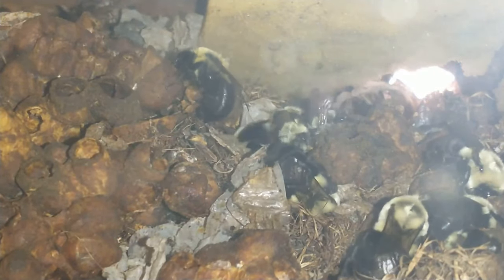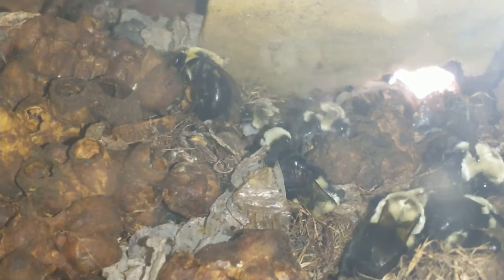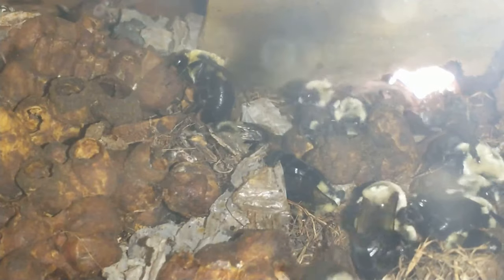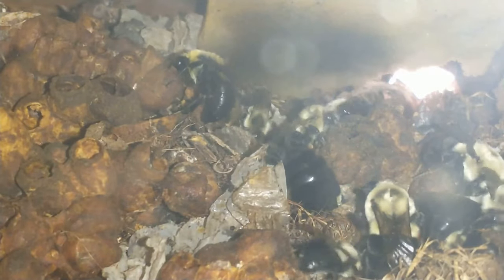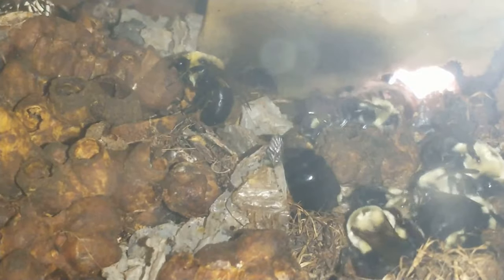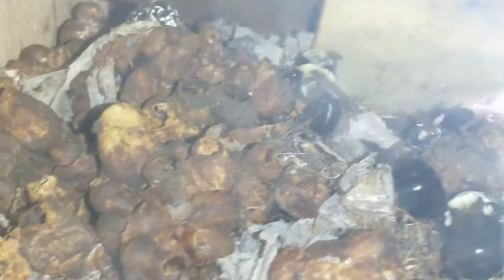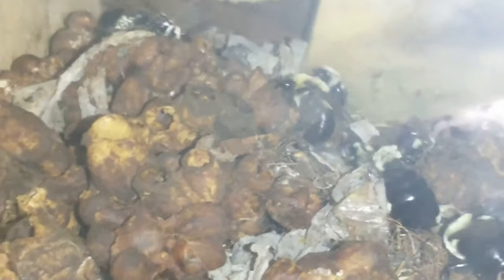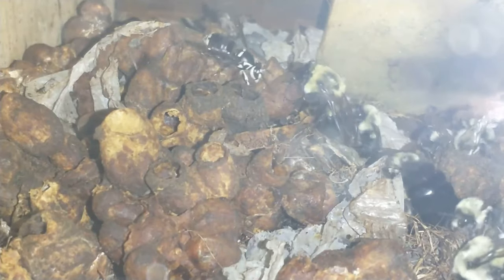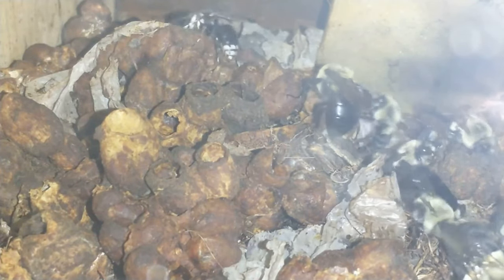The worker doesn't have pollen but probably has some nectar on her — looking around. There was a dead hornet in here yesterday but I'm not seeing the body anymore. Actually, there may be more workers in there; they could just be underneath some of the comb.